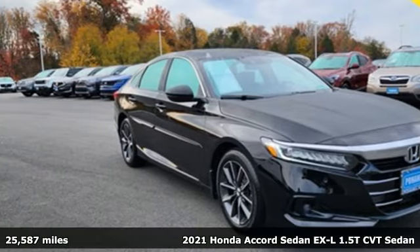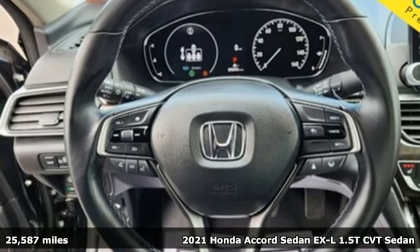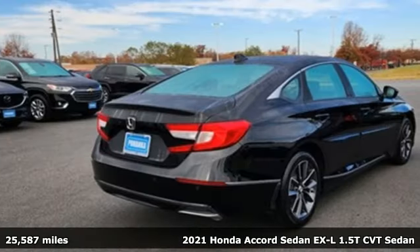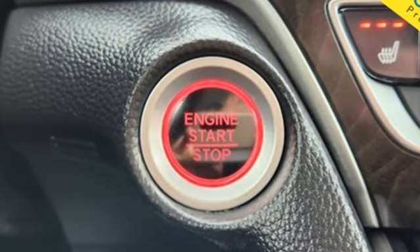Here's a 2021 Honda Accord Sedan. Honda's flagship car isn't just a vehicle, it's a legacy. It's well equipped with the features you need: streaming audio and inductive device charging.